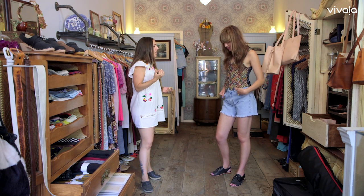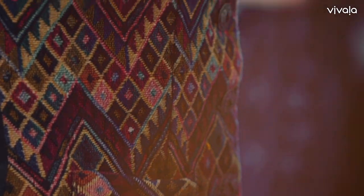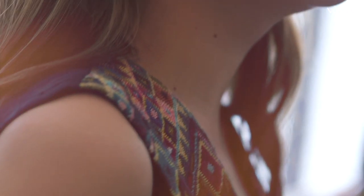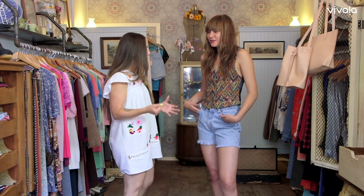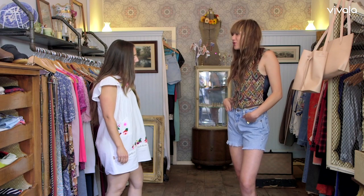So this outfit is your quintessential 90s outfit. You have the embroidered tapestry vest that everyone loved to rock with a pair of cut-off denim shorts. The 90s is all about high waist, a little crop top.